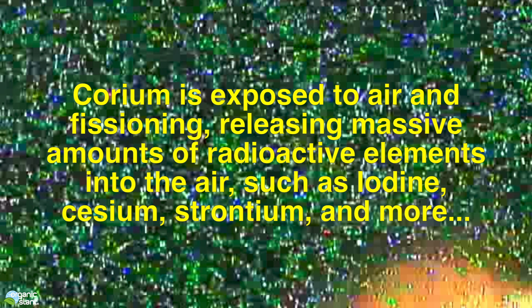Corium is exposed to air and fissioning, releasing massive amounts of radioactive elements into the air such as iodine, cesium, strontium, and many more. The particles you're seeing from the TEPCO robot cam — there is so much radiation next to that corium that it's basically loading the whole screen up with little light dots, which are the radiation heat being caught by the sensors on the camera. That is inside the reactor.